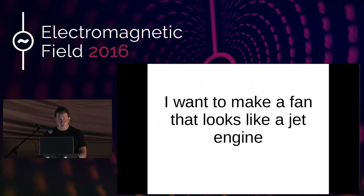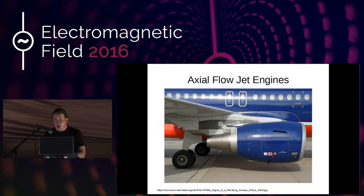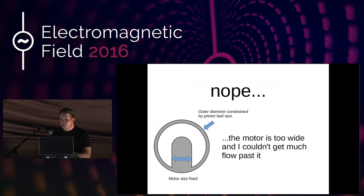I initially had to decide: what type of jet engine? Axial flow jet engines are what pretty much every aircraft in the world has these days — it's axial flow because that central rotational axis is the direction the flow goes in, a series of fan blades. I wanted one that looked like that, but it doesn't really work. The motor I had was just too big, and the outer diameter is very much constrained by my print bed — a mini Kossel, only about 170 millimeters — and I couldn't get any flow past it. So I changed my mind and went to a radial flow jet engine.